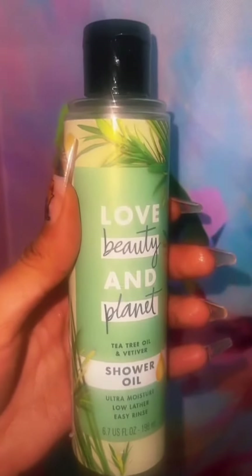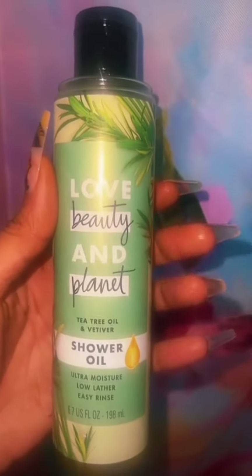Here's my finished look. Another beauty try is this tea tree shower oil — you've got to try it to see what it's like.